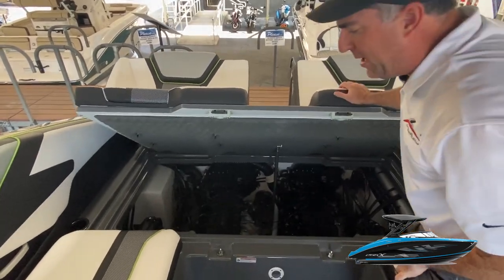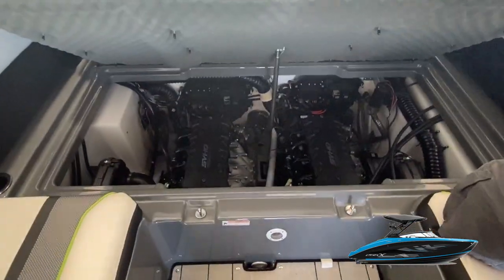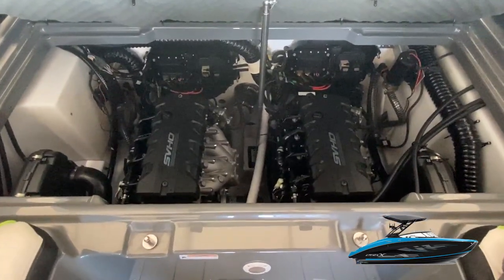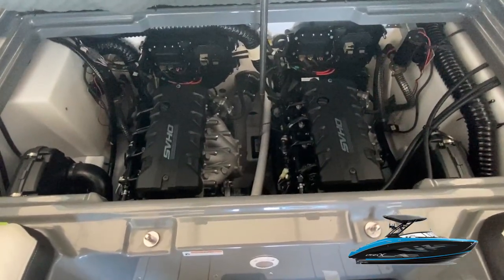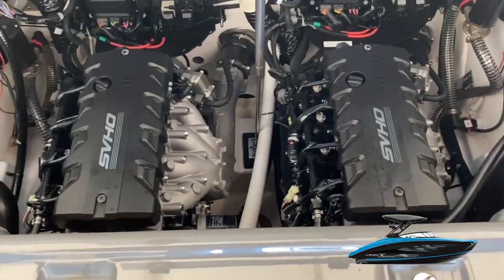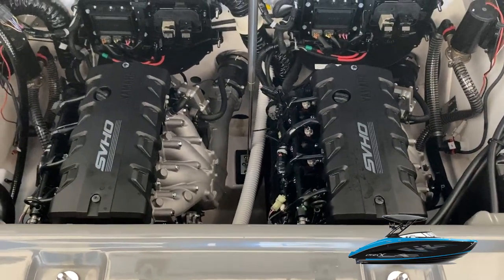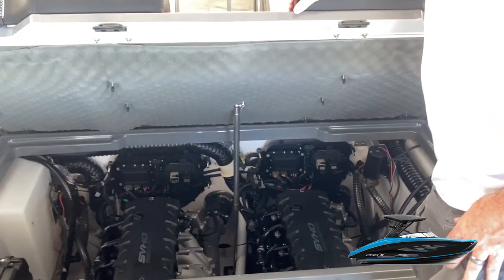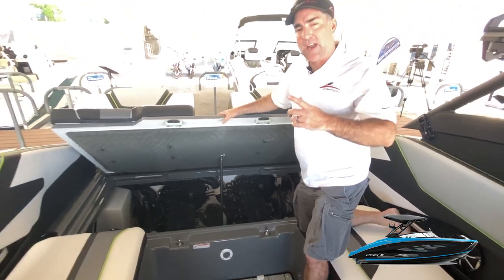This is a first for Yamaha in their 25-foot lineup — brand new, never done before even in the 24s or 21s. Yamaha is now putting twin SVHO high-output engines in this boat, twin 250s for a total of 500 horsepower. This engine is rock solid, has been around a long time, tons of low-end torque, lots of get-up-and-go, gets on plane very quickly, and has plenty of power for stacking ballast and going surfing. Something you're really going to enjoy.